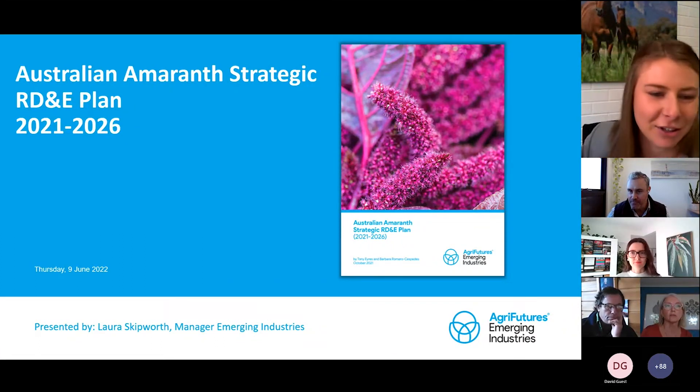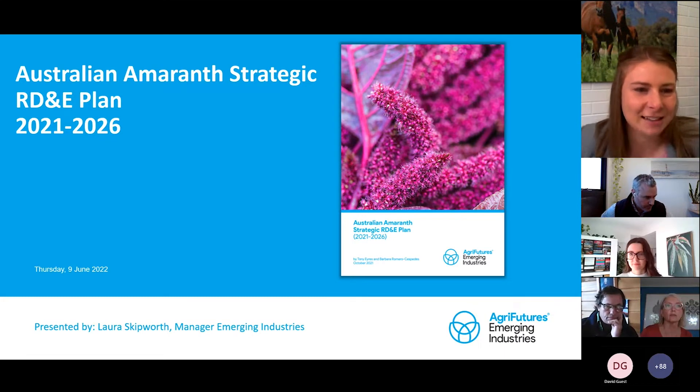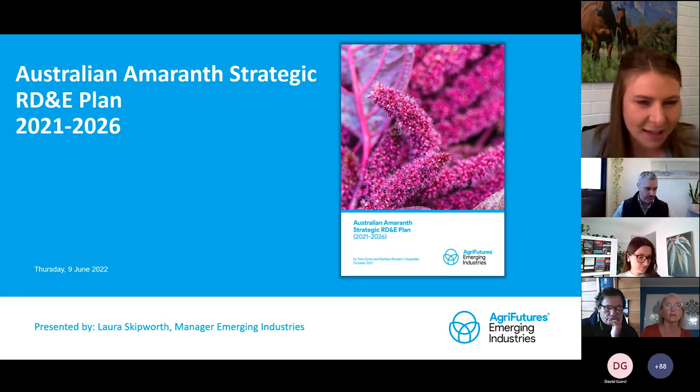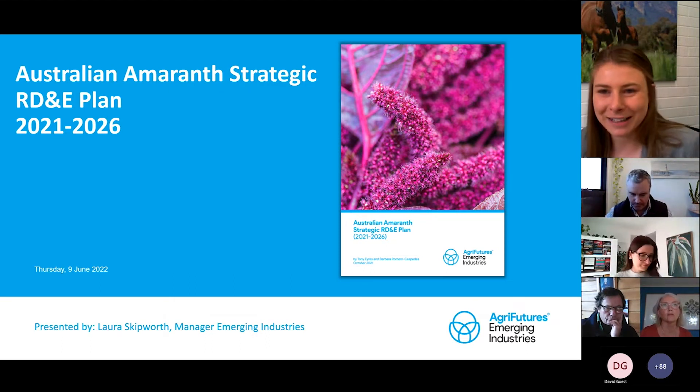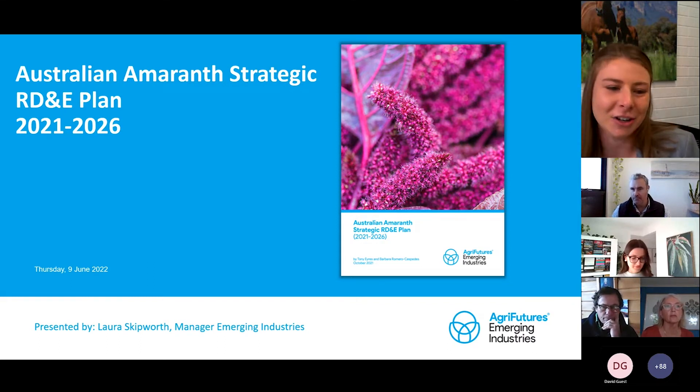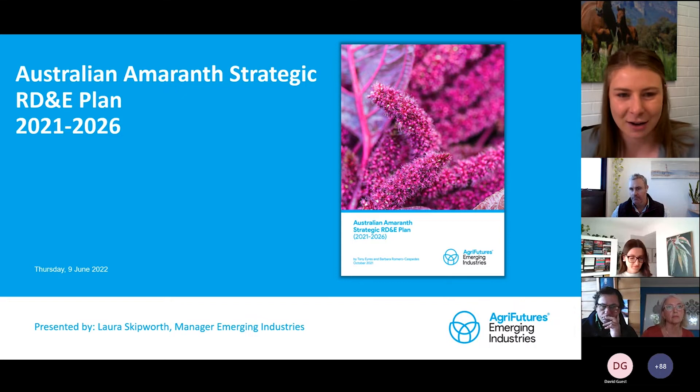I'll just wait as the presentation loads there. I will start the presentation by saying that I'm not a complete expert in Amaranth. So if there are questions that come through on the industry, we may have to take them on notice and come back to you about those once we've been able to get the answers for you.